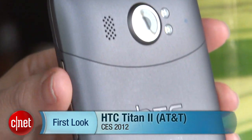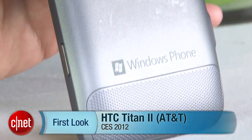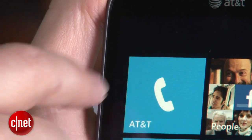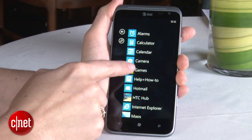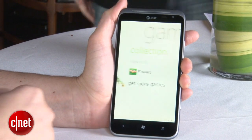Hey everyone, I'm Jessica Dahlcourt for CNET here at CES 2012 in Las Vegas where I'm taking a first look at the HTC Titan 2. This phone was just announced for AT&T and the major differences with this phone, because there is an existing Titan already, it's got AT&T's 4G LTE network so it's going to be a faster phone, and it also has a larger battery.